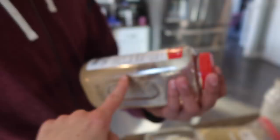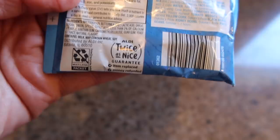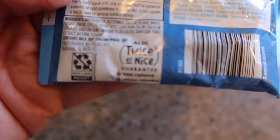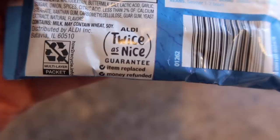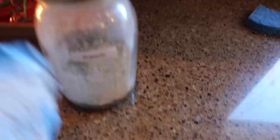The ranch seasoning packet the recipe calls for has maltodextrin, buttermilk, salt, lactic acid, garlic, sugar, onion, spices, citric acid, calcium stearate, xanthan gum, yeast extract, and natural flavors — 15 ingredients. The ranch seasoning I normally make has garlic powder, dried parsley, dried minced onion, salt, and pepper — five ingredients for the homemade one versus 15 in the packet.